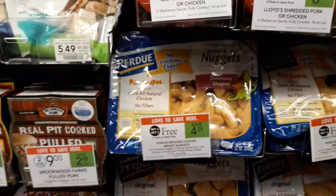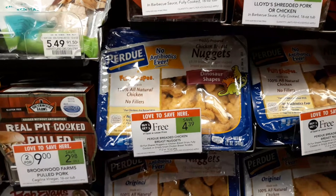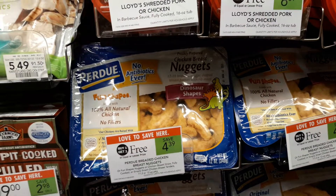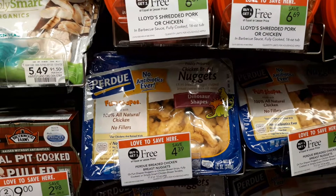Hey guys, Amy with MyCouponingBuddy.com here. These Purdue Chicken Nuggets are on sale BOGO at $4.39 unadvertised. There's a $1.50 off three printable coupon, which I'll put the link to below this video.